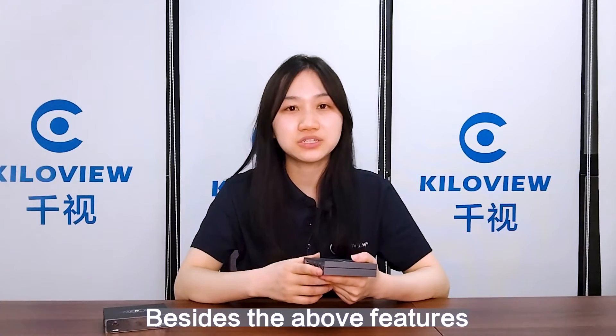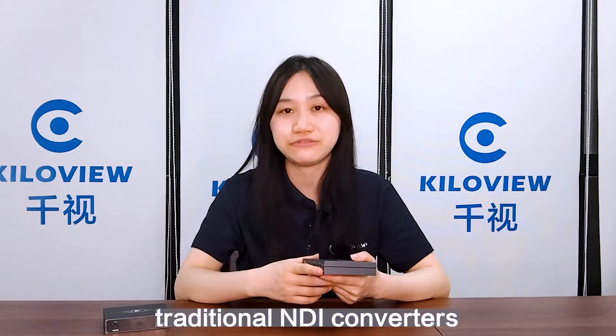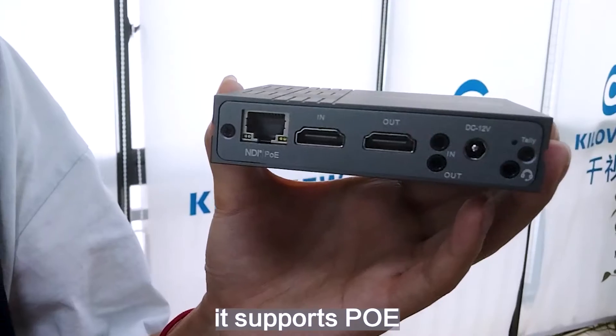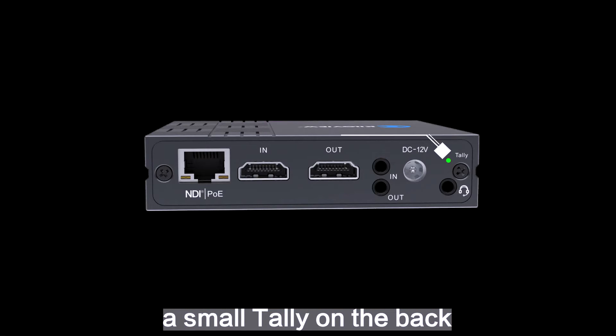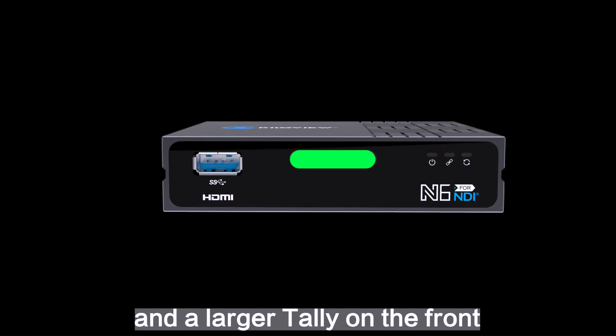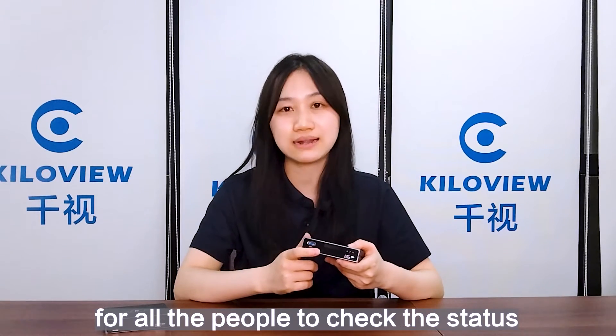Besides the above features, the N6 also shares the common advantages of traditional NDI converters. It supports PoE. Another example is the dual tally design — there's a tally on the back and a larger tally on the front, which makes it easier for everyone to check the status.